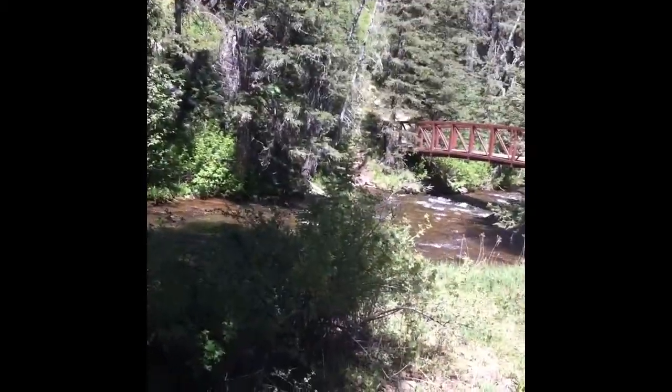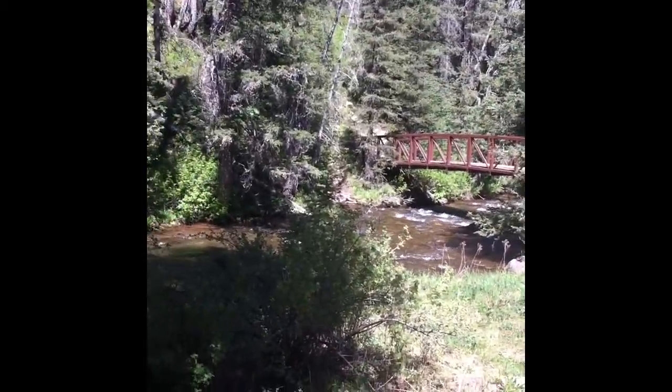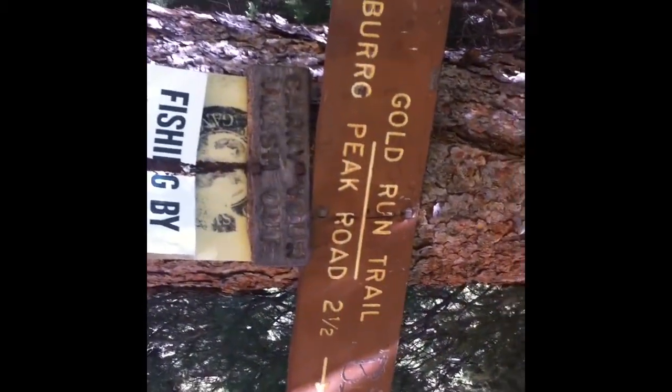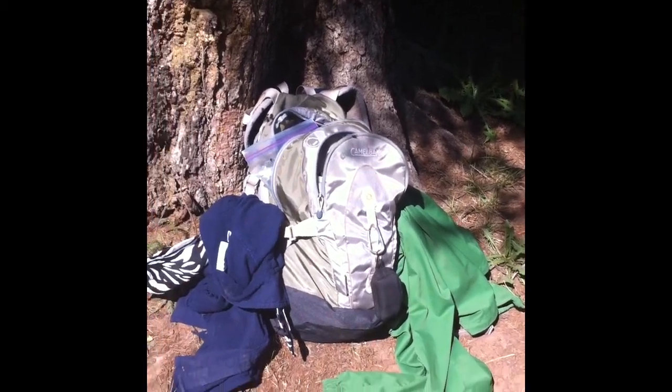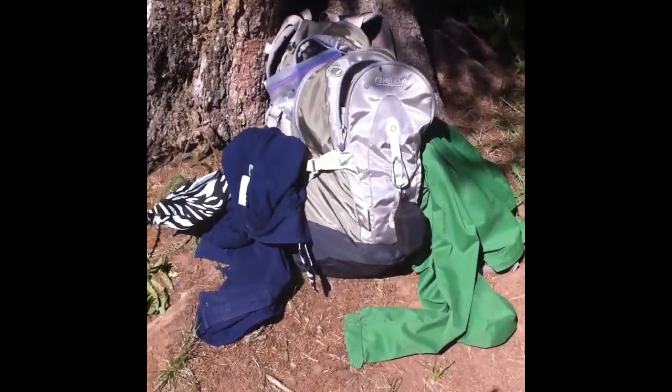Hi everyone, this is Lori coming to you from the beautiful Bear Creek, which is in southwest Colorado, pretty off the beaten path. I actually did a two and a half mile hike to get down here. What I wanted to talk to you about today is how you can bring your oils along when you go hiking or on a trip.